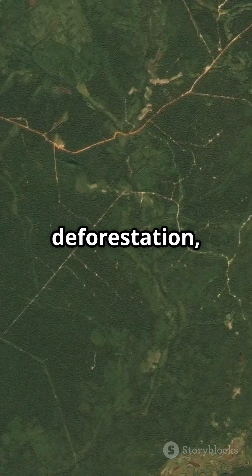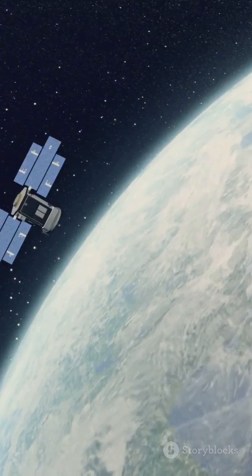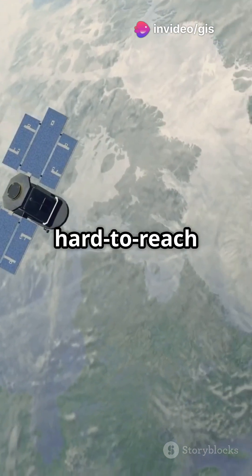It helps us track deforestation, soil erosion, and even water pollution, all from space. Plus, it's cost-effective and covers huge areas, even the hard-to-reach spots.